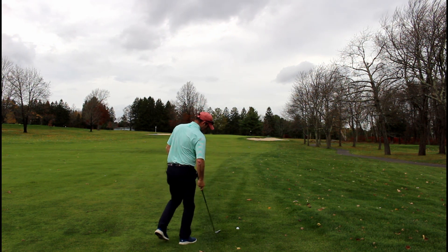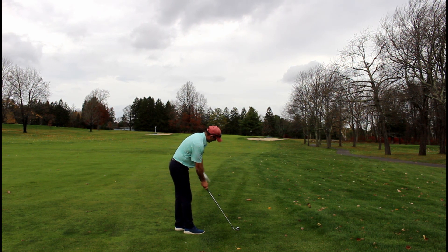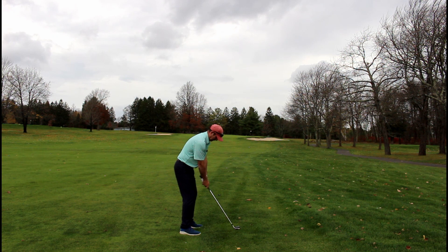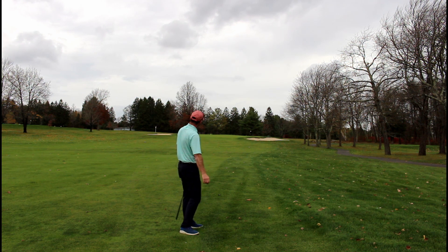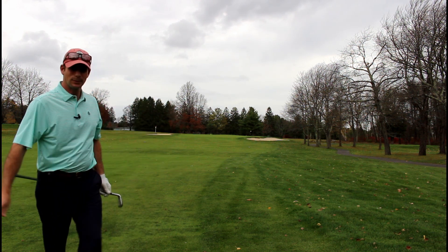I'm going to grip down just a half inch on this 9-iron. Just like my driver, I've stood behind the ball, I've got my target location. Gripping down a half inch to try and not hit it quite as far as I normally hit a 9-iron. Look at my target and let's go. Short — good direction. I hit it a little bit fat and ended up short in the bunker. Let's see what happens.